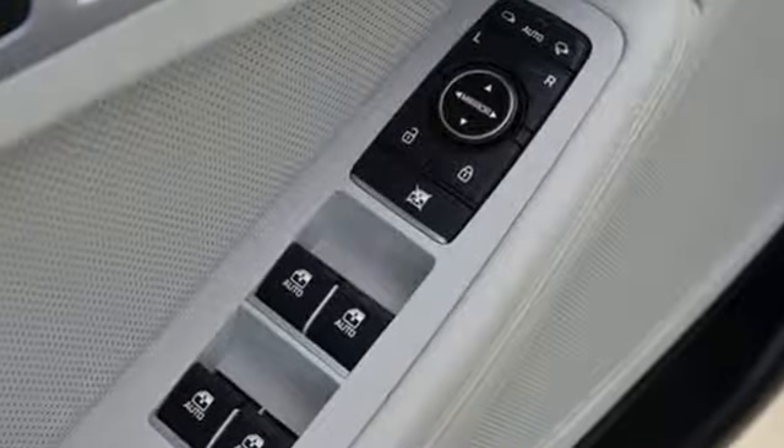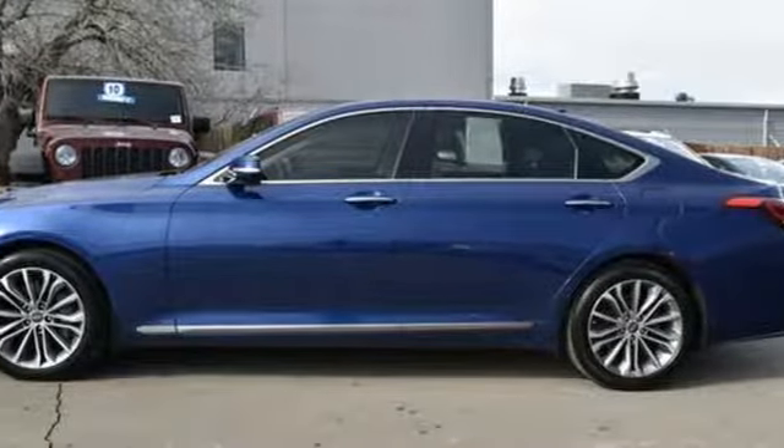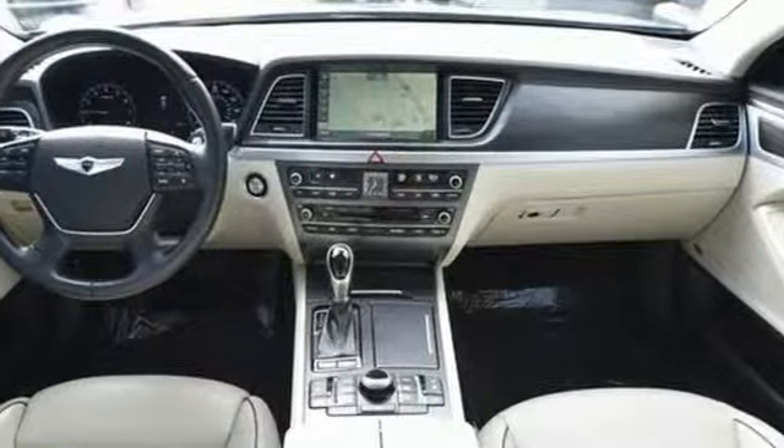It comes with all the amenities you need: integrated navigation system with voice activation, power heated mirrors, dual zone climate control, Blue Link, doors and push button start proximity key.